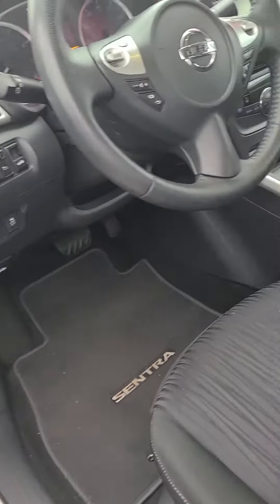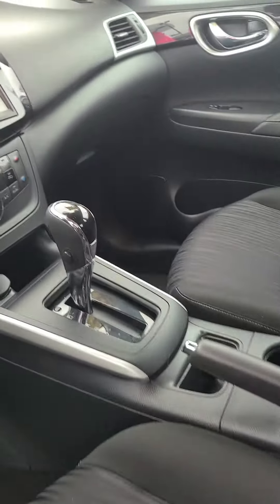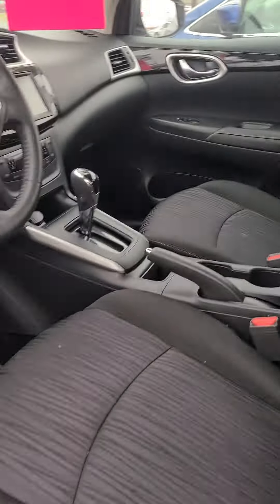Cloth black interior — nothing wrong with the inside.